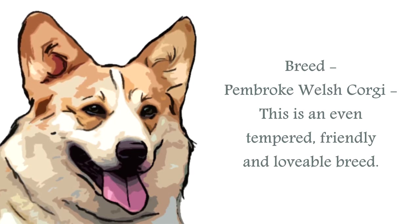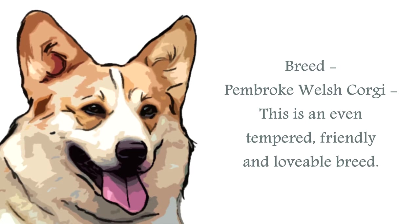Queen Elizabeth II, over the last 60 plus years, has owned more than 30 of these delightful canines.